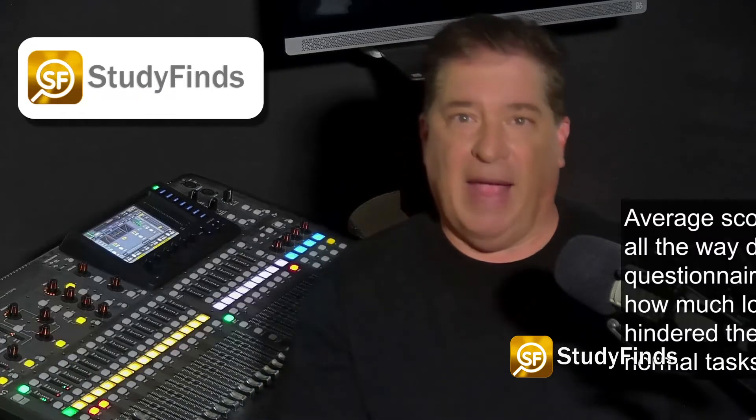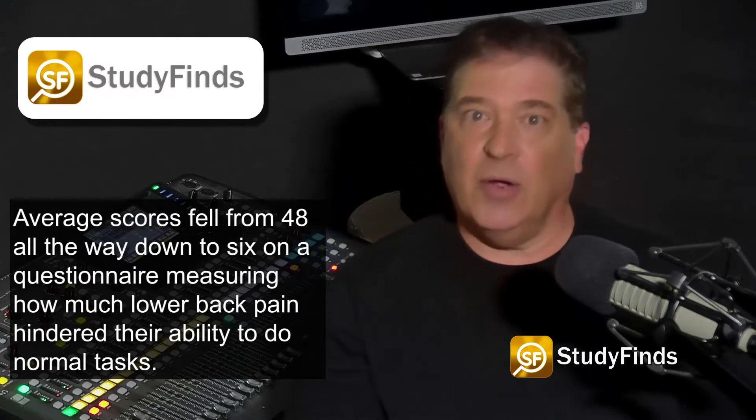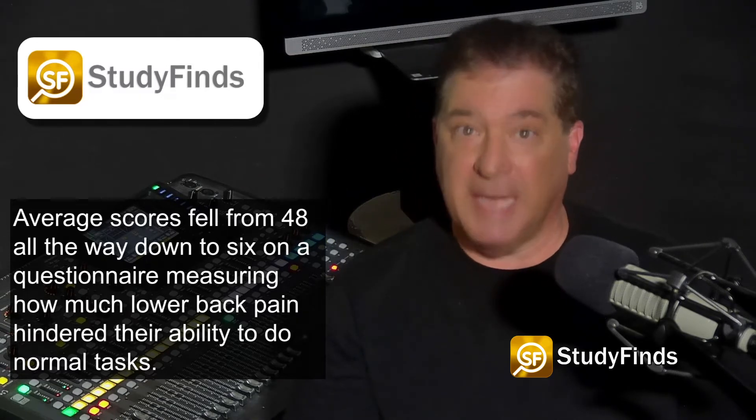Additionally, the patients reported improved physical functioning. Average scores fell from 48 all the way down to 6 on a questionnaire measuring how much lower back pain hindered their ability to do normal tasks.